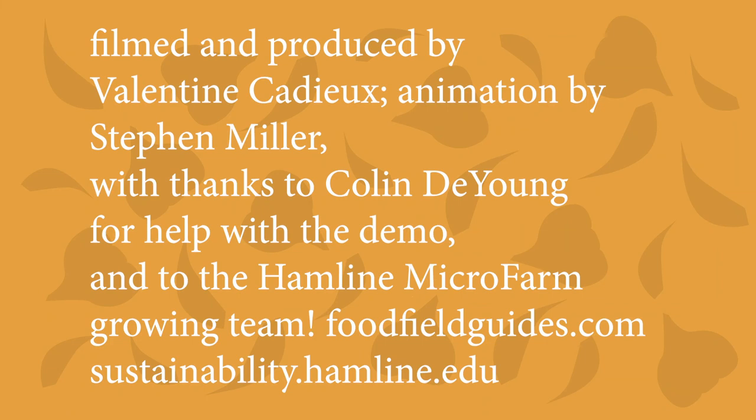You're listening to Eating Together. Share. Eat. Learn. Act. Find today's episode and related stories at foodfieldguides.com.